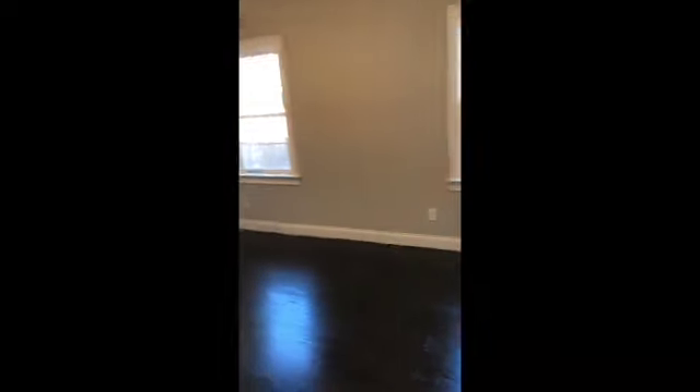This room right here is going to be transformed into a home office, and you will see the updated look of that in just a moment.